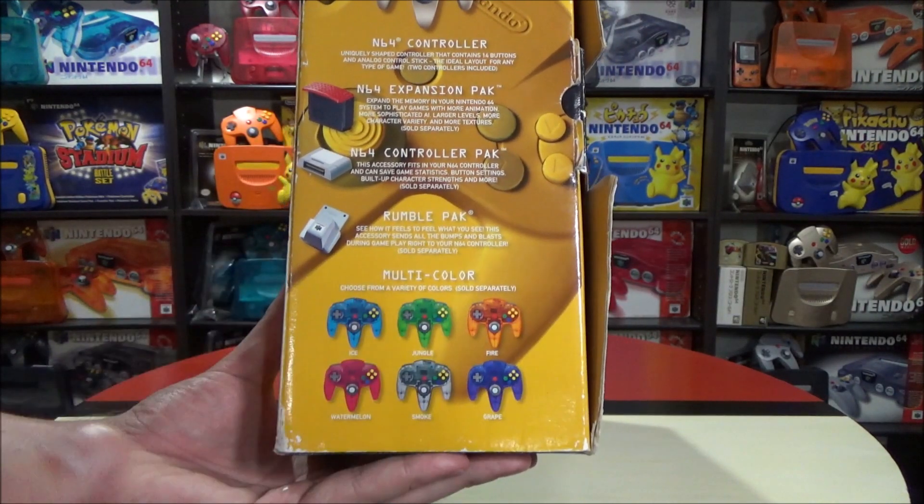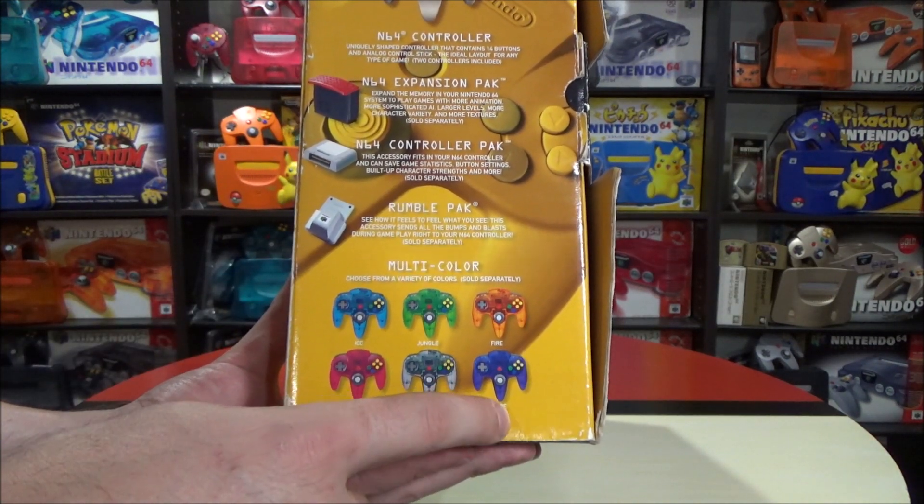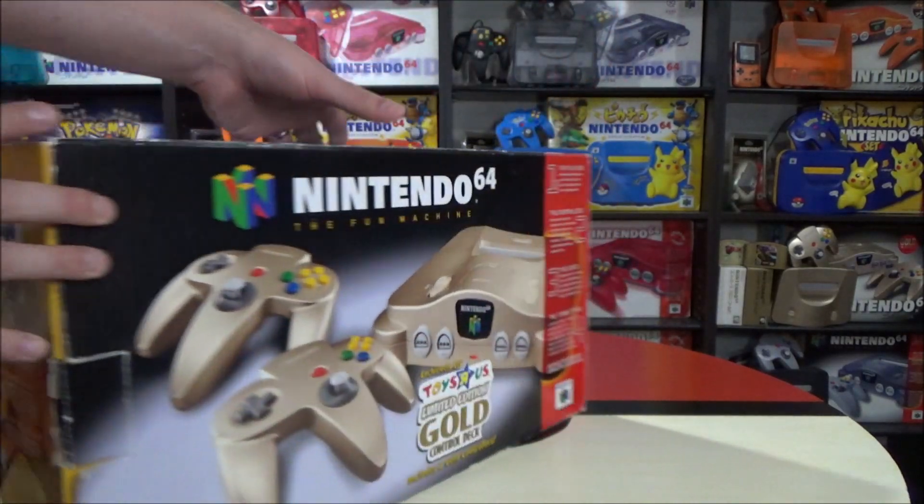Look at these six colors for the fantastic multicolor set. Choose from a variety of colors, sold separately of course: ice, jungle, fire, watermelon, smoke, and grape. This is what got me into collecting consoles and all the different variations.